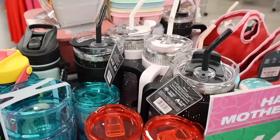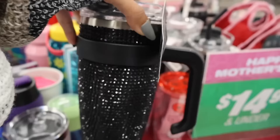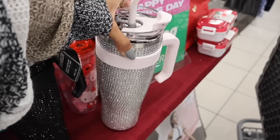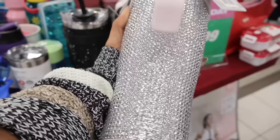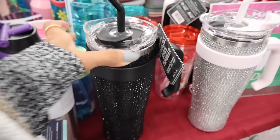Moving on to the other colors — they have it in black with the bling, which is so pretty. It would actually match my outfit. The straw has some glitter. It has the silver bling, white handle, and white straw — you can always replace the straw, there are replacements on Amazon in different colors. Look how sparkly this one is whenever the light hits it — so cute!